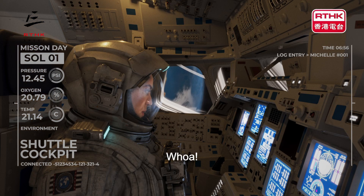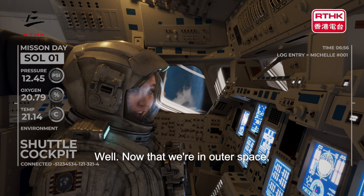Whoa, look at this, wow, isn't our world just beautiful? Wow. Now that we're in outer space, let's explore what astronauts do in space.